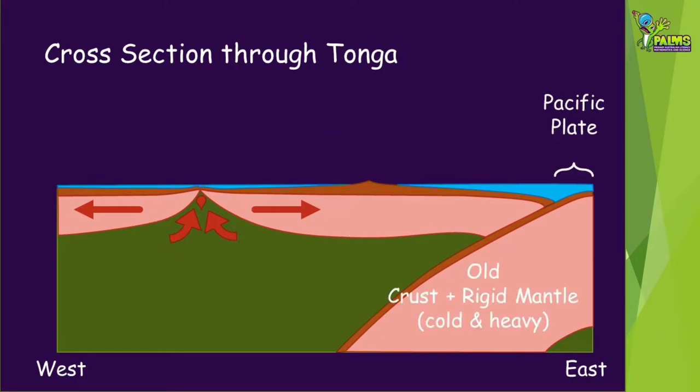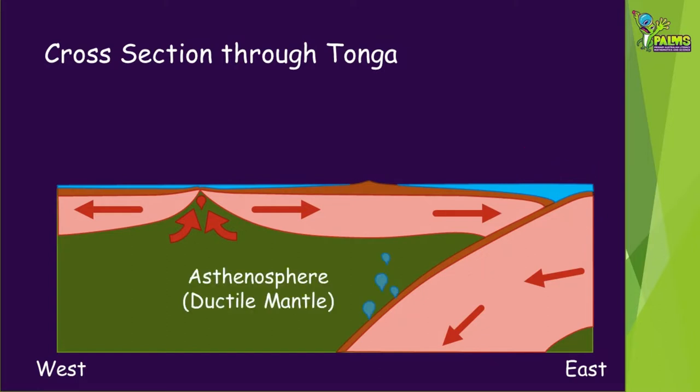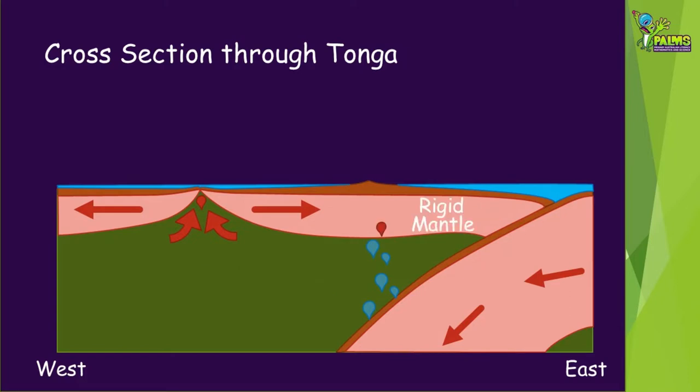The Pacific plate is old, so it has had lots of time to cool down, so when it bangs into the new plate, it sinks in a process known as subduction. The Tonga Trench occurs directly above where these two plates meet. The Pacific plate subducts at 24 centimetres every year. As it gets deeper, water and other volatiles are given off. This rises through the asthenosphere until it reaches the mantle where it causes partial melting. These melts rise as magma towards the surface where they cause volcanic eruptions.